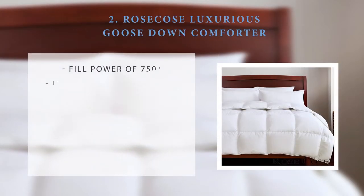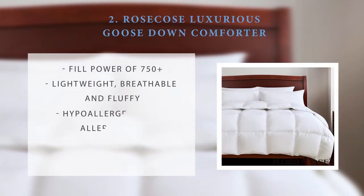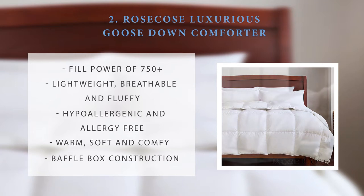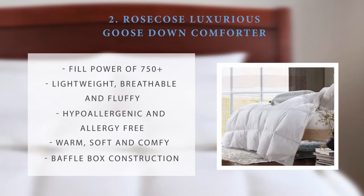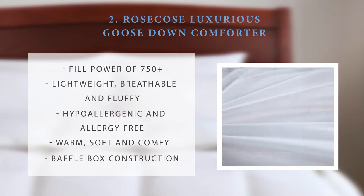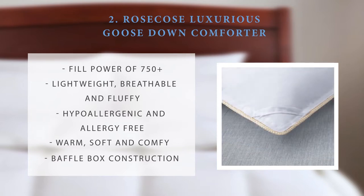Number 2: the Roseco's Luxurious Goose Down Comforter. This comforter also has a fill power of 750+, meaning it is expected to be lightweight and fluffy but also breathable. Roseco's goose down comforters are hypoallergenic and allergy free, so allergy sufferers can find respite as it does not allow the breeding and growth of allergens. Overall, this baffle box constructed goose down comforter is warm, soft, and comfy — perfect for all year round use.